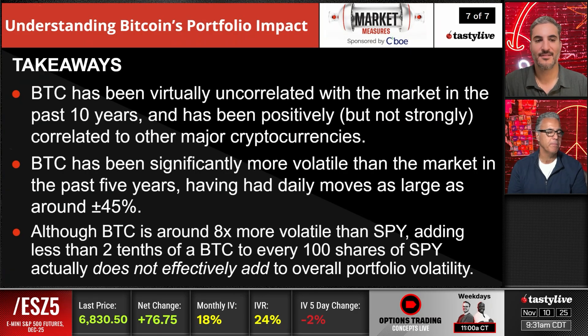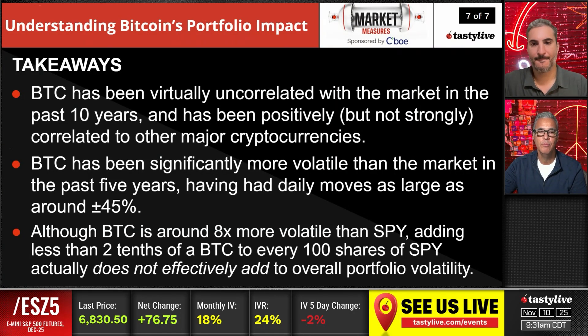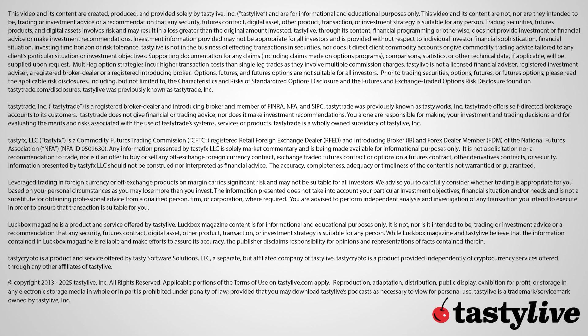Nice job there by the team discussing and understanding how you can use Bitcoin in your portfolio. The S&Ps are up 76 and change and really haven't moved much. The thing that has moved a lot is volatility — down $1.20, which is a 6 percent move in volatility on a stock that moved a little too far. You had a little bit of short delta, you're out basically flat. The question now is what do you do with that position — do you keep the delta, do you roll up the puts? That is the $64,000 question.